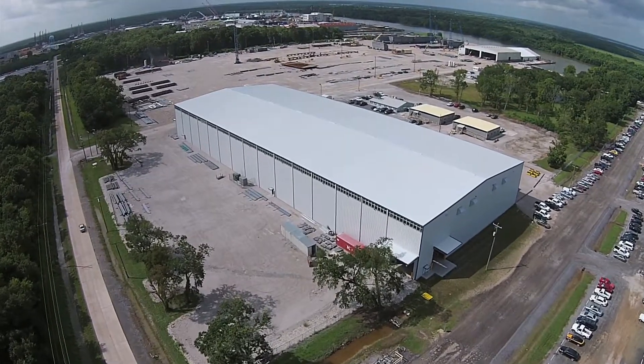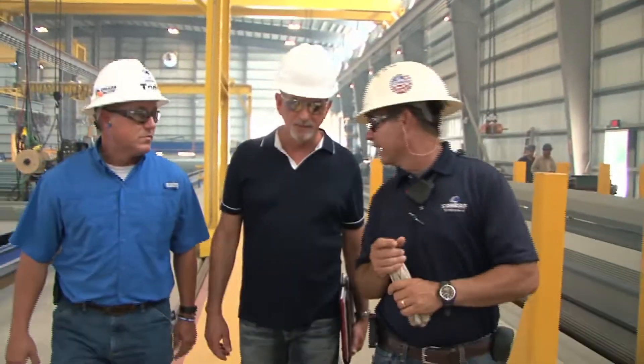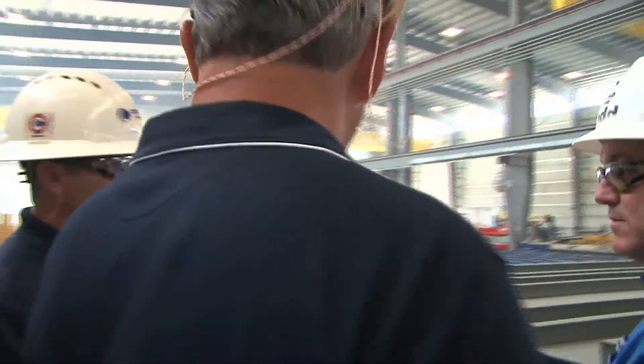Our new panel line shop is now up and running in our Deepwater South facility. We're very excited. It's going to put us in a very great position to be competitive in this marketplace.